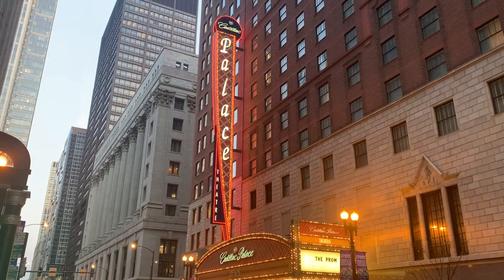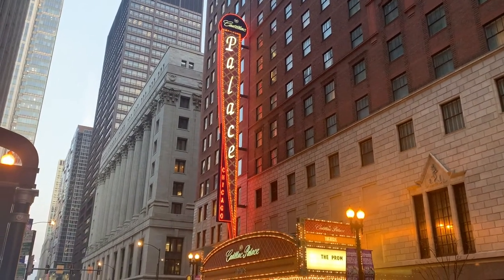These days, only two are still standing: the Nederlander, which we'll get to soon, and this — the Cadillac Palace.